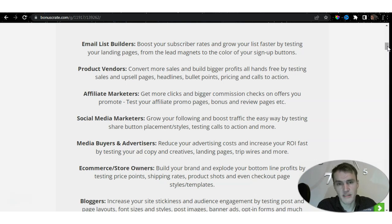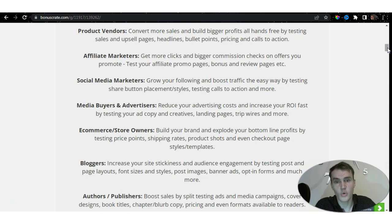You can test every single page you've created — sales pages, landing pages, upsell pages, and even thank-you pages — to make sure you are on the right path toward achieving your goals. Social media marketers can grow their following and boost traffic by testing share button placement, styles, and calls to action. Media buyers and advertisers can reduce advertising costs and increase return on investment by testing ad copy, creatives, landing pages, trip wires, and more.